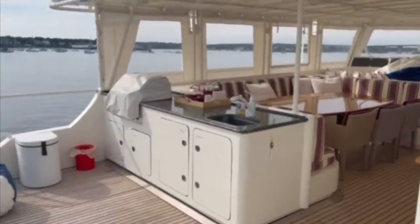Here we have a decent sized area for preparing your meal. Note these stacks of storage space which will help to prevent the crew from having to keep making their way down to the galley when you are entertaining your guests.